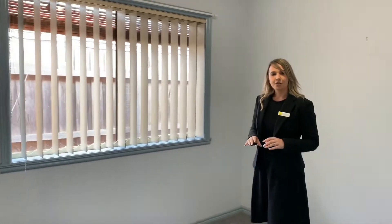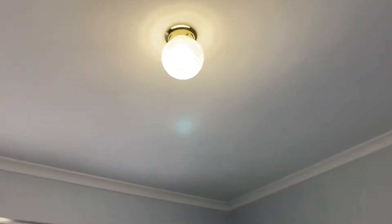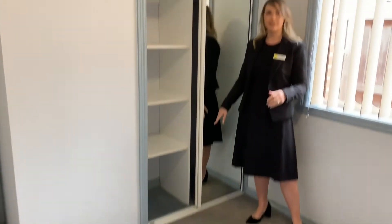The second bedroom does have carpeted flooring, a set of vertical blinds, one fly screen, and a built-in robe. The built-in robe is mirrored and does have four shelving compartments.